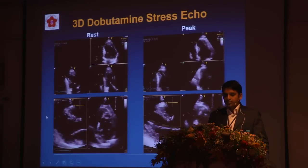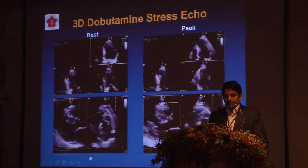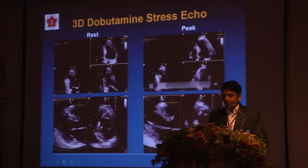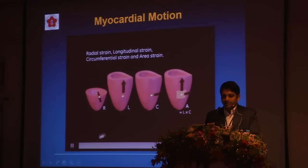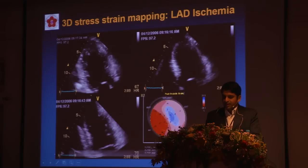At our institution we use dobutamine stress echo daily, and we use 3D for this. We start with a rest acquisition from the apical and parasternal windows, giving us a long axis and short axis simultaneously. In this DSE you can see that during stress, this patient has hypokinesia in the mid-anteroseptal wall and mid-distal anterolateral and apical walls. We also use 3D for quantification of regional wall motion using radial, longitudinal, and circumferential strain, as well as area strain, to identify areas of ischemia.